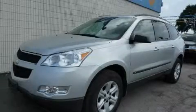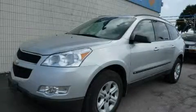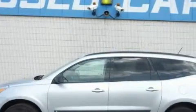This is a 2010 Chevrolet Traverse. Safety, space, and comfort. It has a 3.6 liter 6-cylinder engine and an automatic transmission.